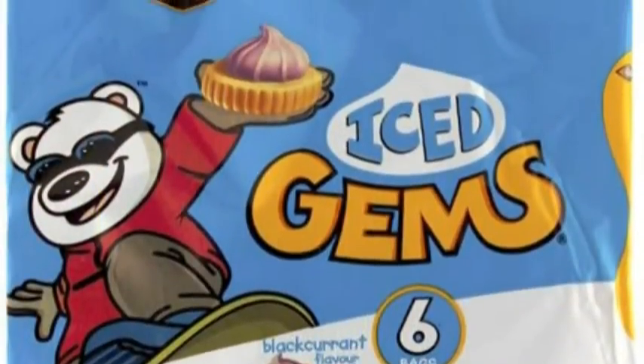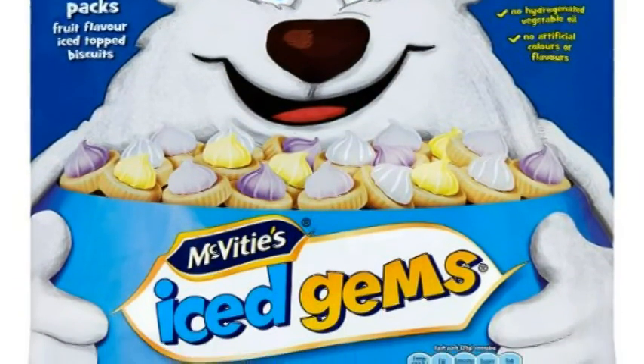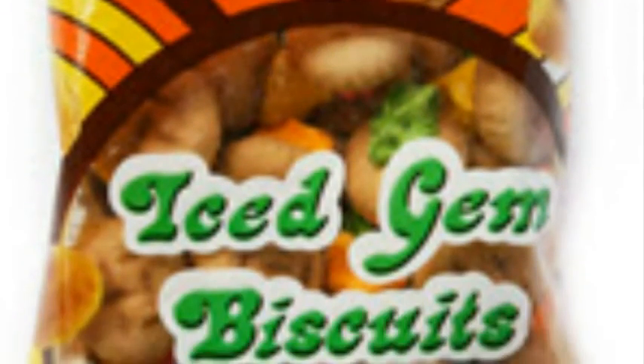Fact 2: They can be found in several countries. Gem biscuits are believed to be sold in Singapore, Malaysia, Australia, Ireland and Britain. They are made by Jacobs, McVittie's, Richgarden and Gongan.